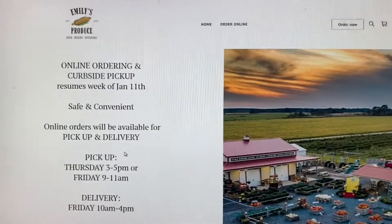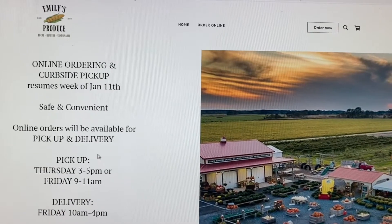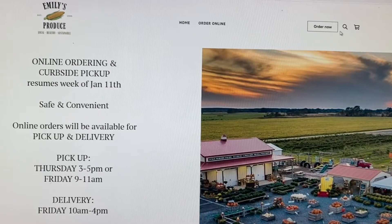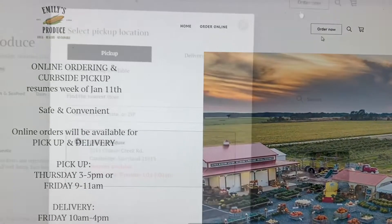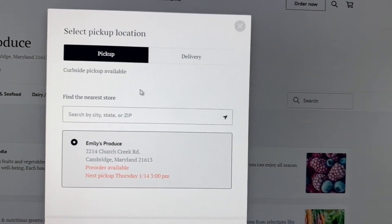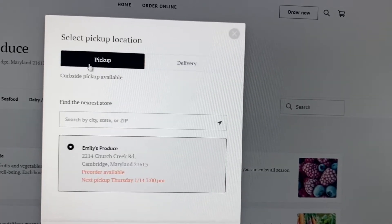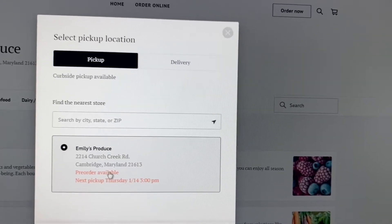Next, you'll find our online ordering page with the details, and here you can begin your order. Click Order Now and make your selection — market pickup or delivery. Today we're going to choose market pickup at Emily's Produce.